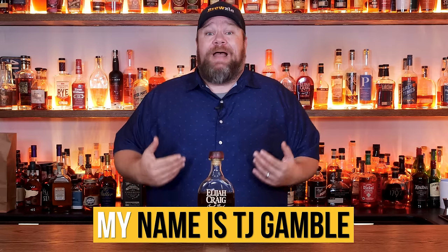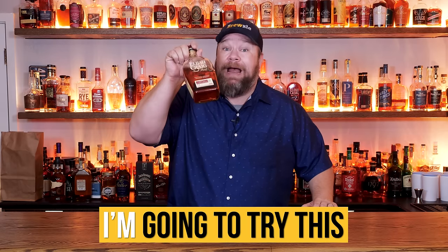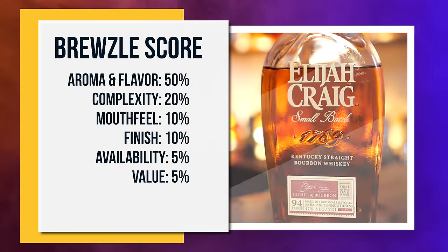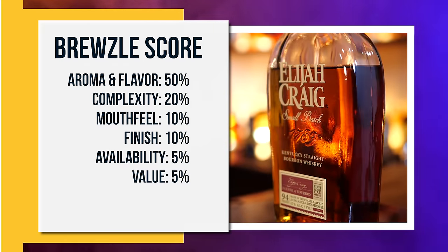This is Elijah Craig's small batch. My name is TJ Gamble and you've stumbled into Bruzel. In this video, I'm going to try this small batch, grade it on six different criteria, assign it a Bruzel score, and see how it stacks up against the other whiskeys we've tried.